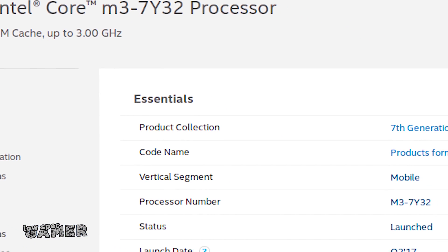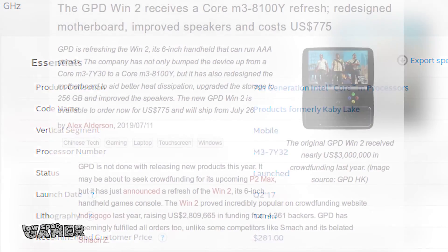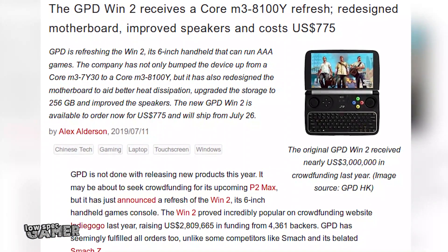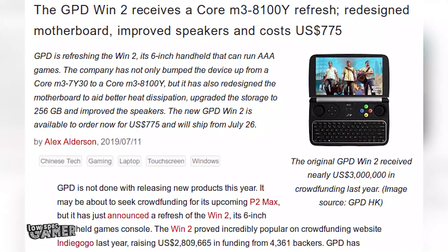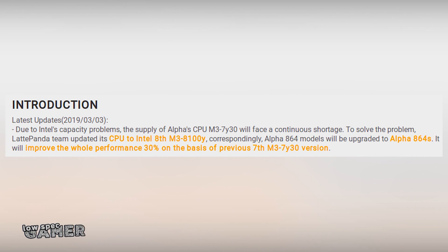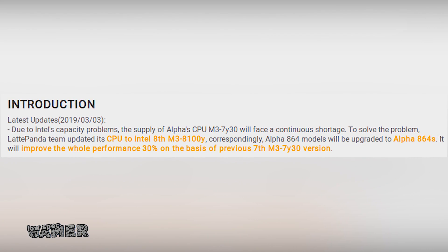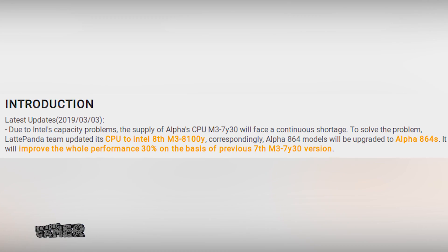Now the 7Y32 has a problem: it was released in 2017, and that was a while ago. Sometime in late 2018 everyone started reporting shortages of this older CPU, as GPD updated the Pocket 2 to its successor, the 2018 M3-8100Y. This shortage also affected the Latte Panda Alpha, which announced an upgrade to the newest M3. To my knowledge, most of the boards you'll see in videos before this one are running the older CPU.